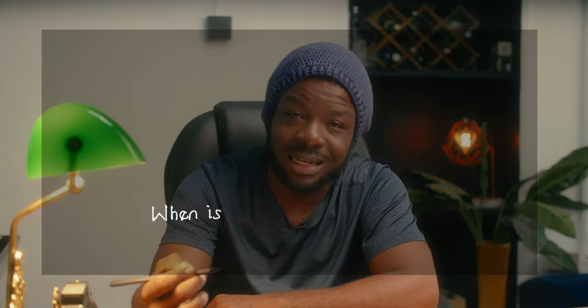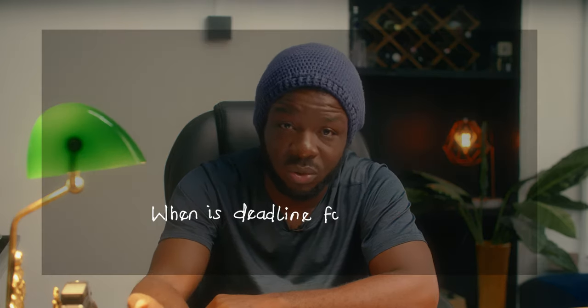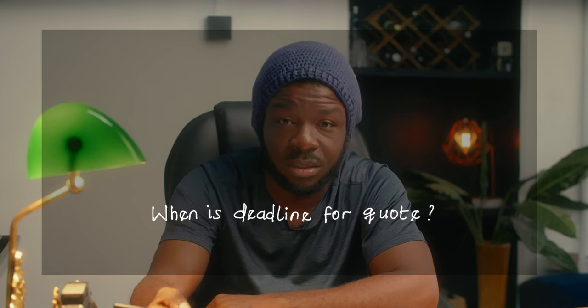The next important question is: when is the deadline for you to submit your quote? Depending on the script, you may need to do research and get pricing on several aspects — from production design to your art department — to put together a well-rounded costing that accounts for all variables. This also includes knowing the duration you'll need to actually complete the entire spot.